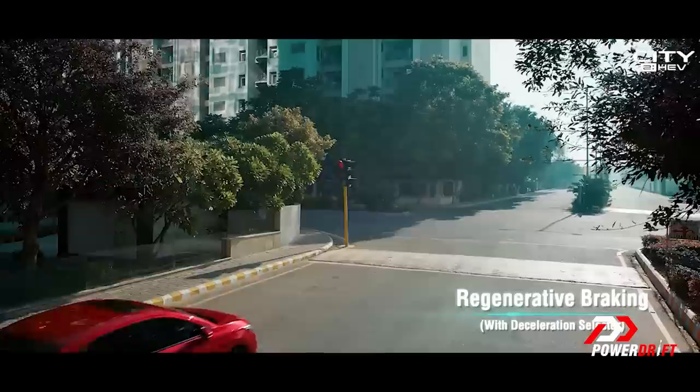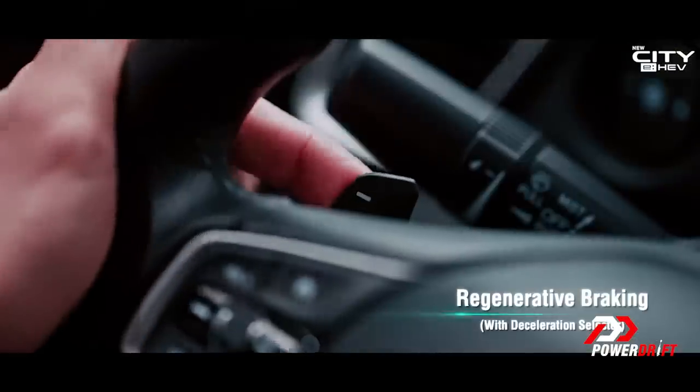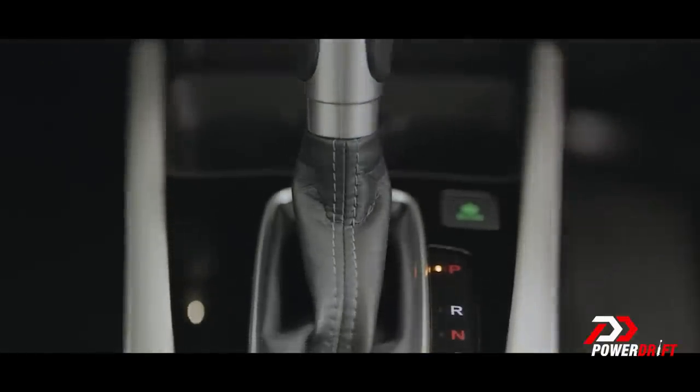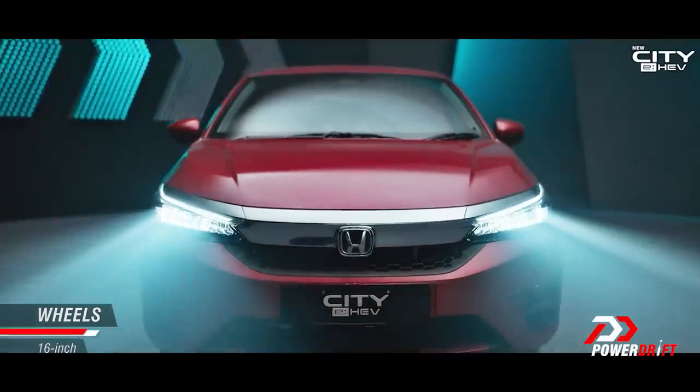It also has regenerative braking, which means that as you lift off or press the brakes, the braking itself charges the battery up. The paddle shifters on the steering wheel actually control the amount of regenerative braking you can have. This is a CVT gearbox — not a manual, because that just wouldn't work — a hybrid with an automatic just works better. It also has a couple of changes on the exterior.